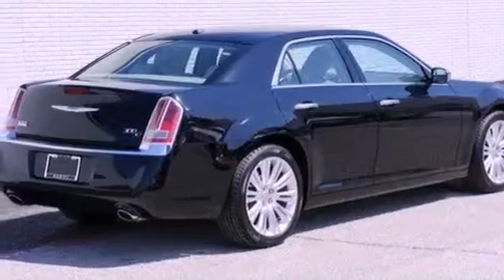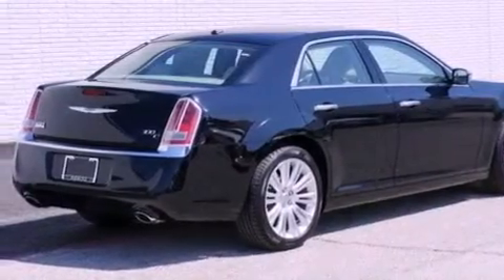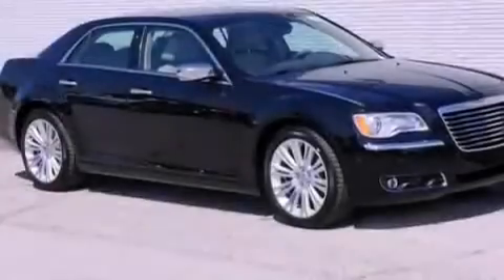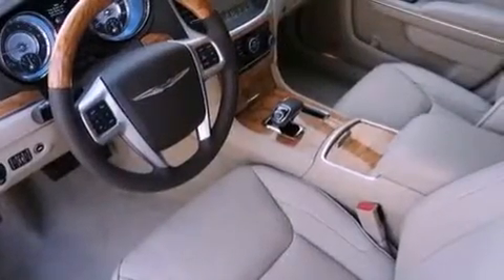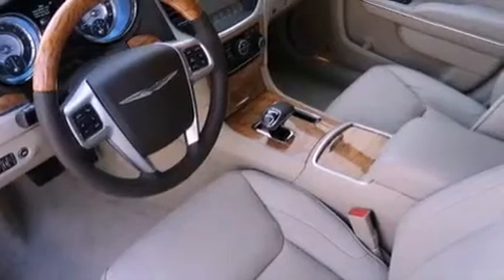Its top features include a tire pressure monitoring system. The following features are also included: a heated steering wheel, heated seats, a navigation system, and 100% commercial-free Sirius satellite radio.